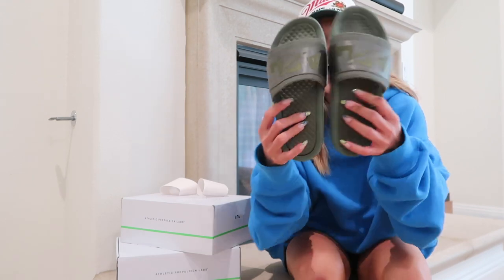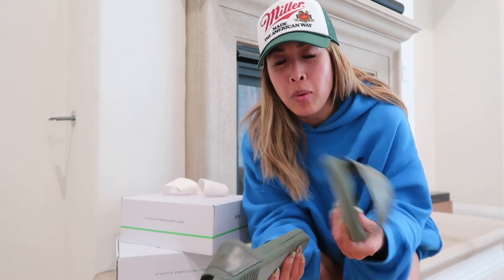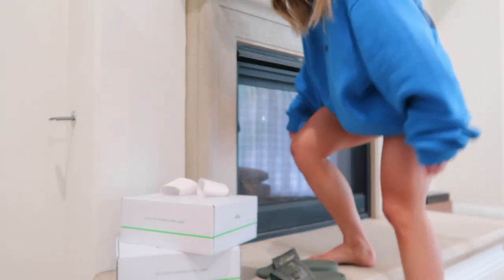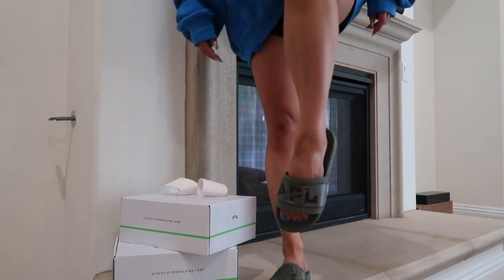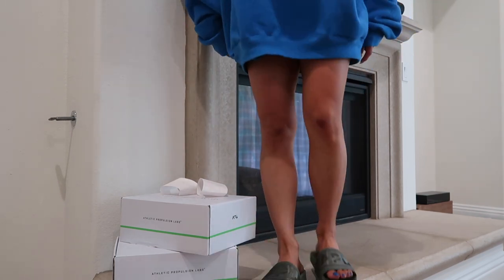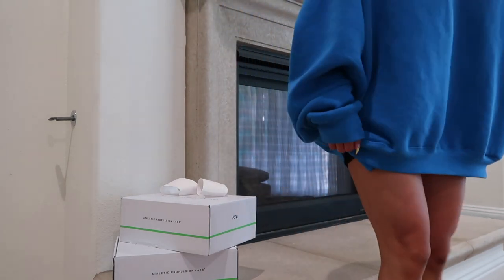The first ones are these slides. I already have a pair of these, but they're white so they got really dirty and trashed. These are stunning. I'm usually a 6½ but I go up half a size, so I got these in a 7. Don't they look cute? I like my color — it's so pretty.